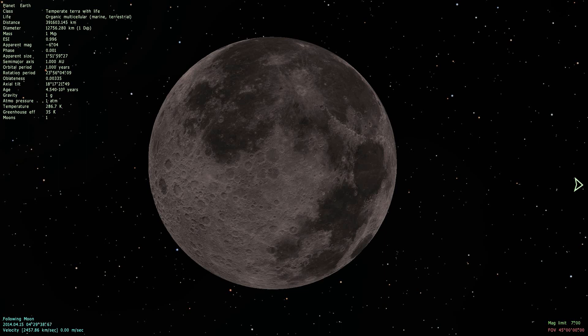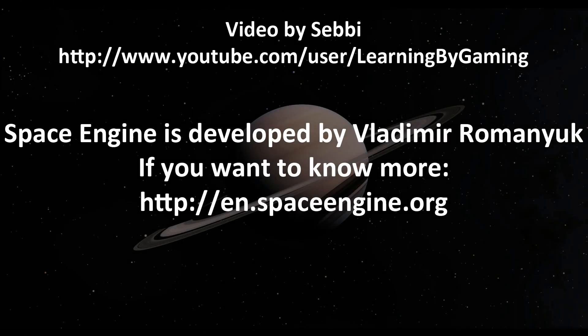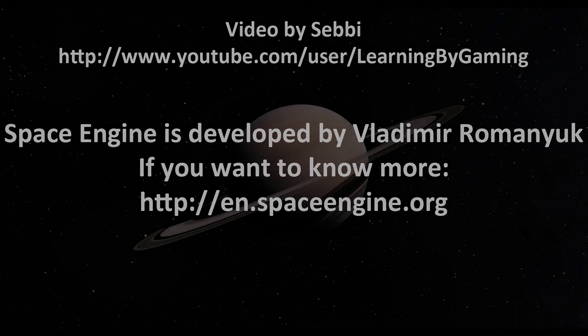Until next time, my name is Zebi — see you!